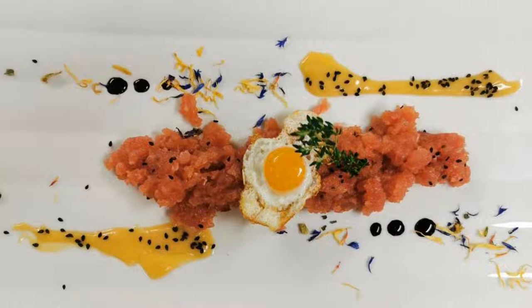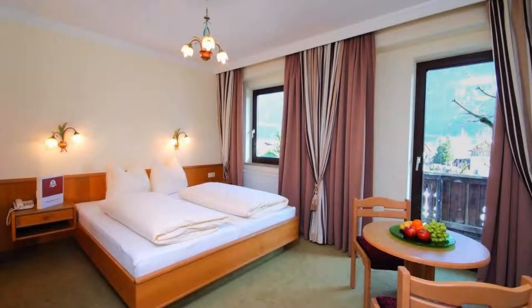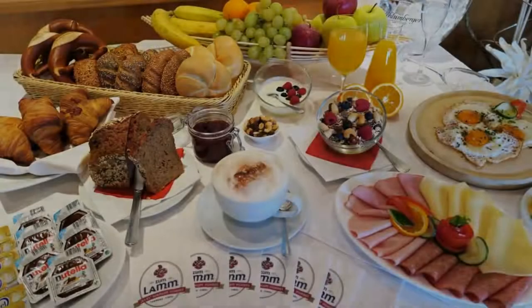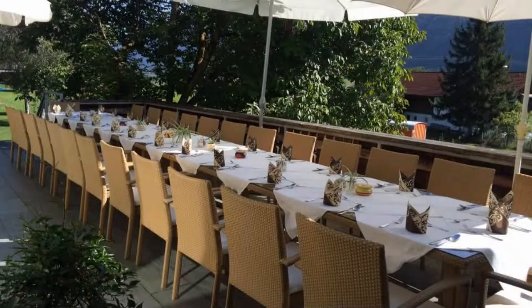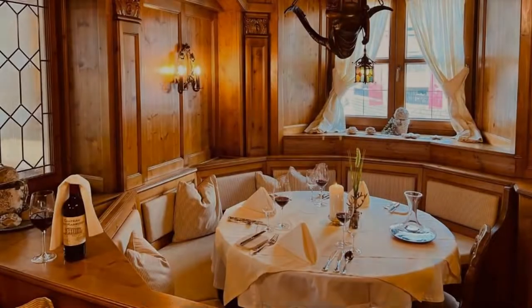There are 10 types of rooms available on booking.com. You can book online and enjoy it. You can see more than 100 views of this hotel on booking.com.